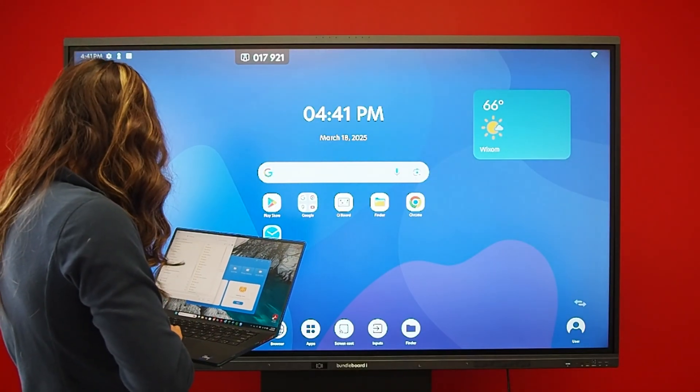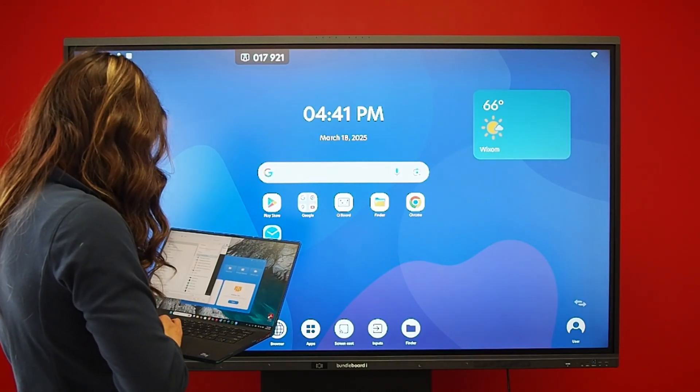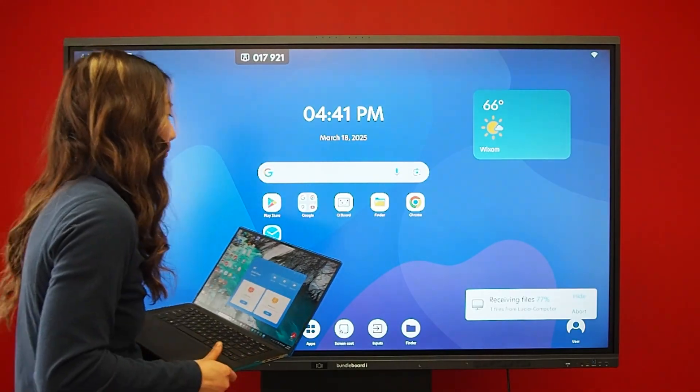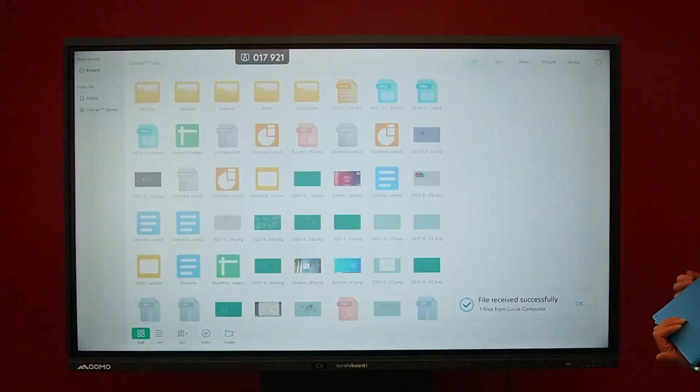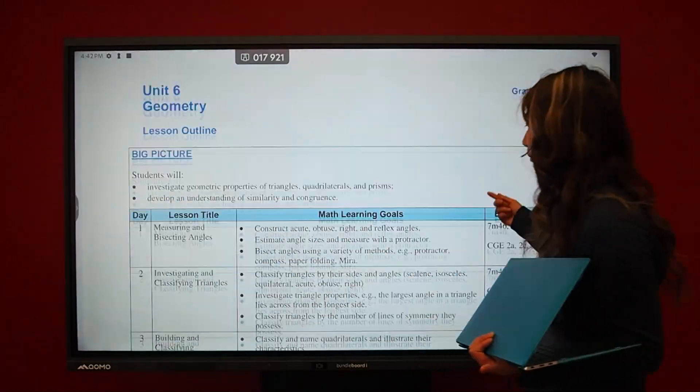Additionally, through the same wireless sharing app, you can also send files directly to the board. Here is my PDF file that I just sent over.